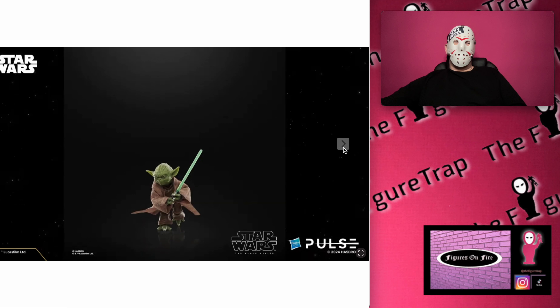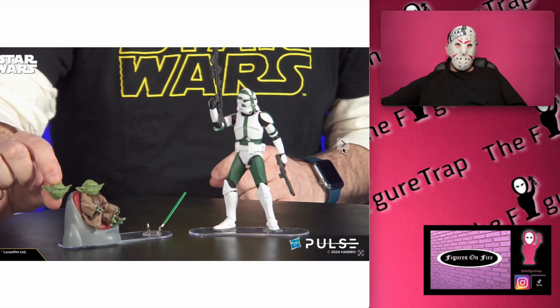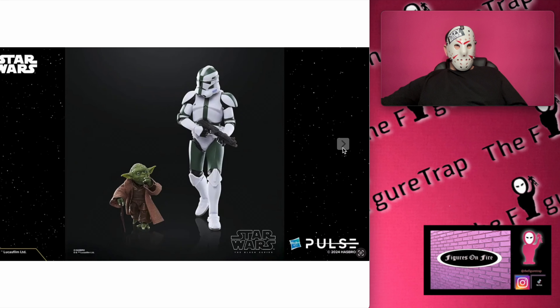He looks so funny because he's so small in the grand scheme of this giant black square. And there's the extra head sculpt they were showing right there — that is cool.